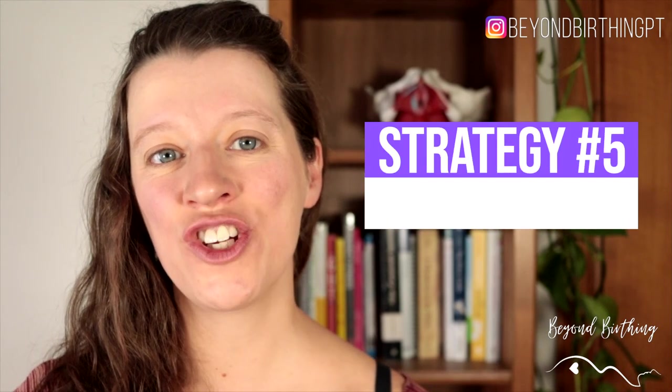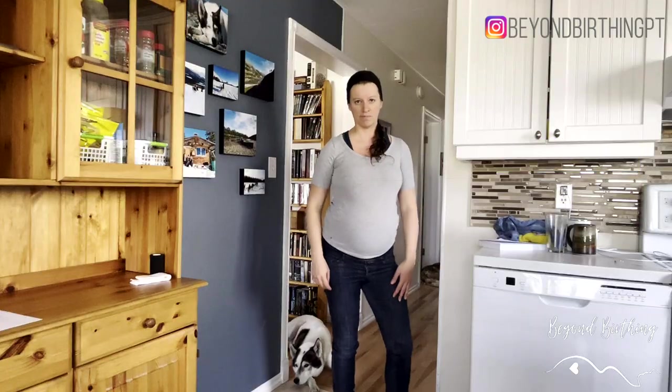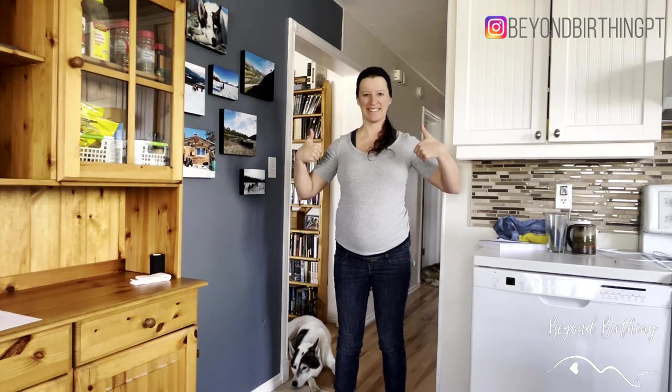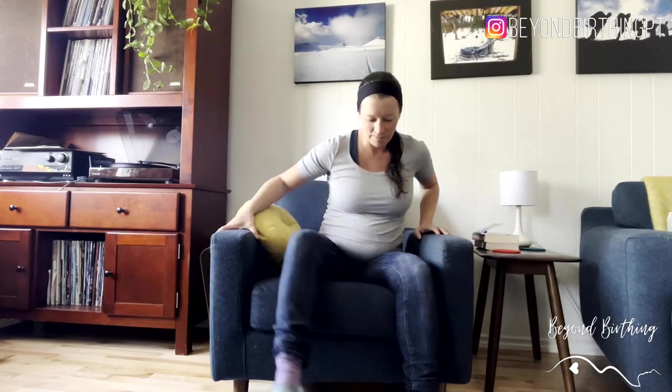My last strategy is to pay attention to your posture and make it symmetrical. When standing, keep your weight equal on both feet rather than shifting to one side, as this can misalign your pubic symphysis. When sitting, keep equal weight on both sit bones and avoid crossing your legs. Also avoid soft, soggy couches and choose firmer seating to keep your pelvis stable and balanced.